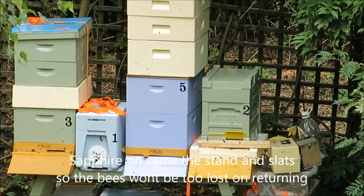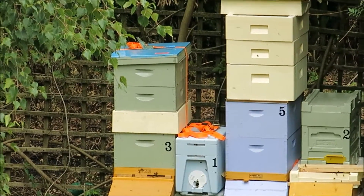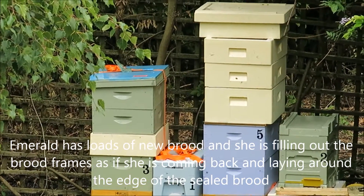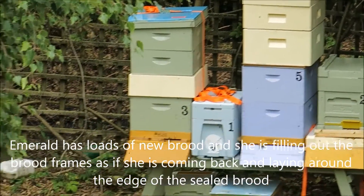She's already started laying on some of them from yesterday and the day before. Emerald in number three — I took out one or two strips that she had and replaced those with frames with comb on them. Made life easier.